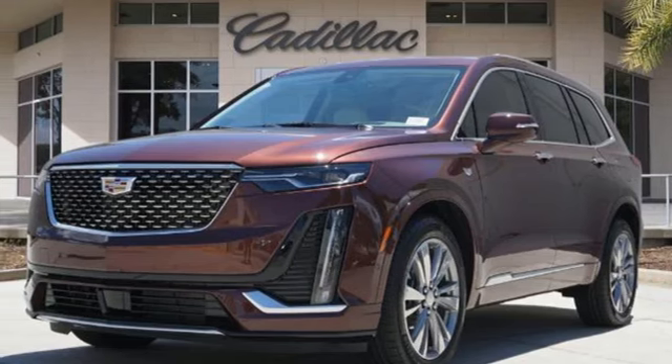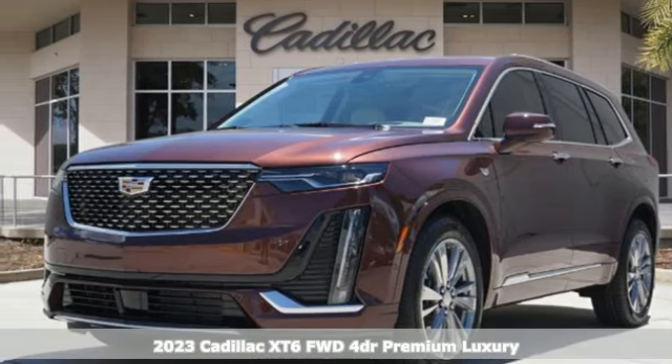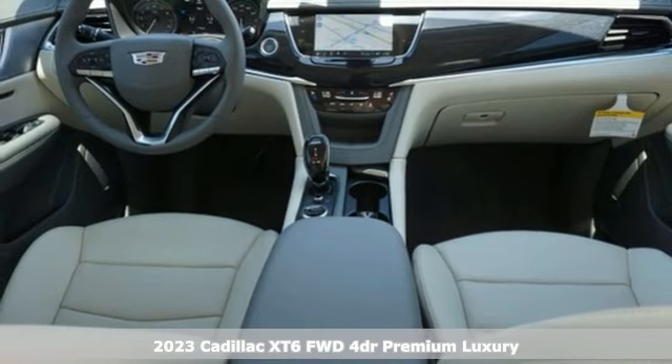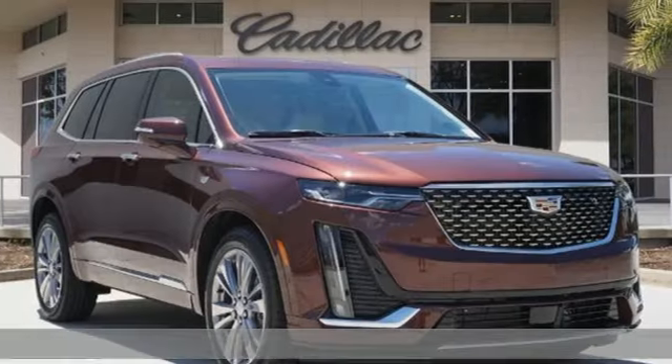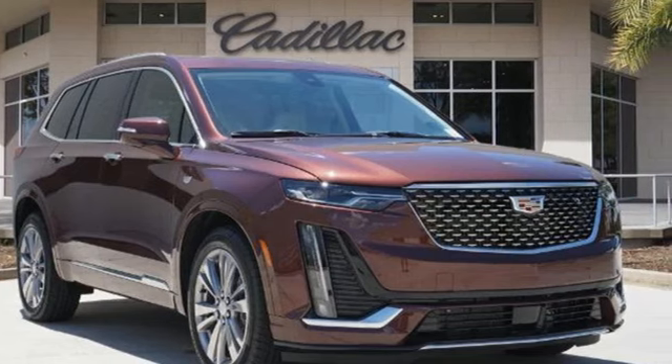Here's a new 2023 Cadillac XT6, the perfect vehicle for a luxurious escape, for a power move for your family. You'll look forward to every drive with features like these.